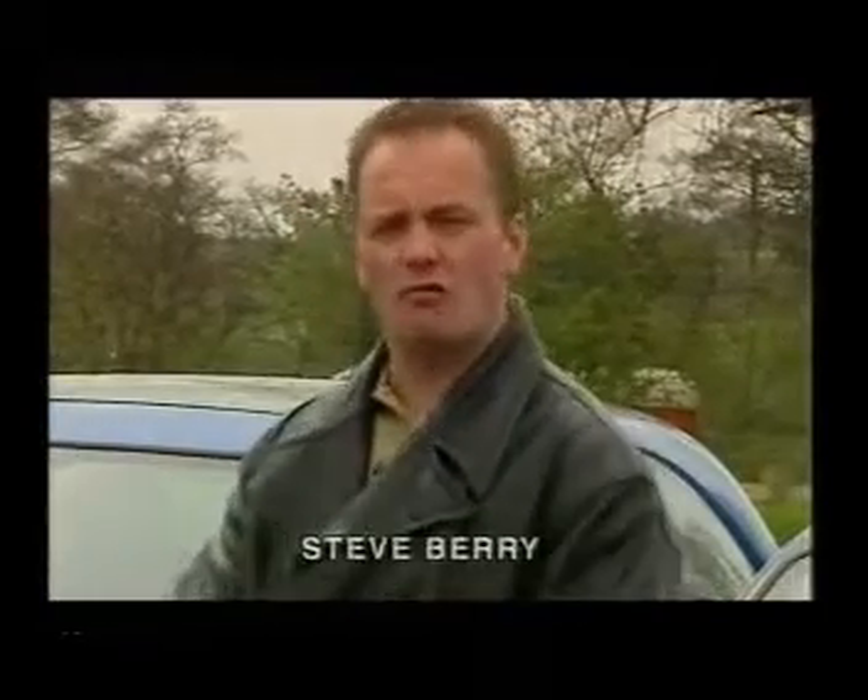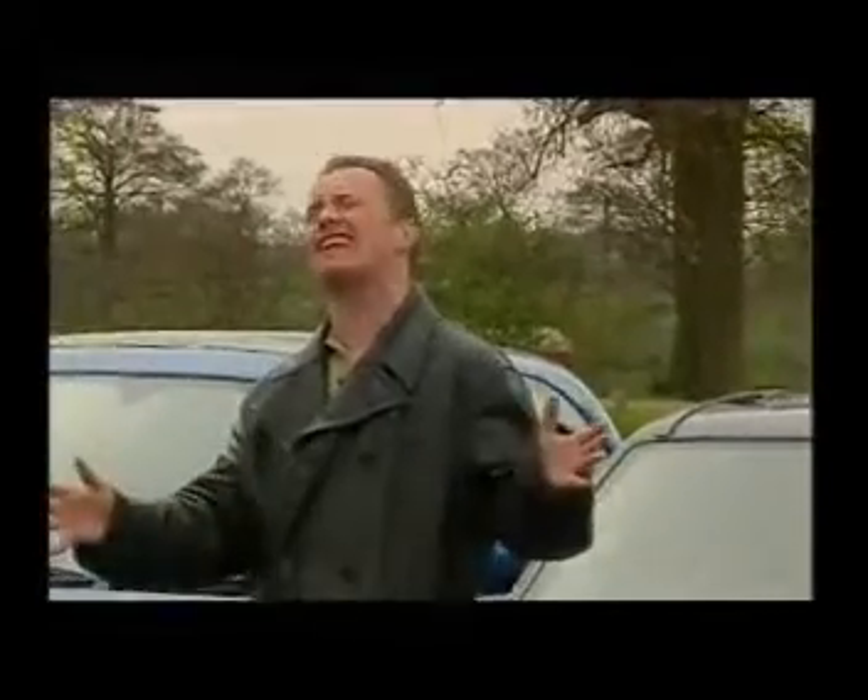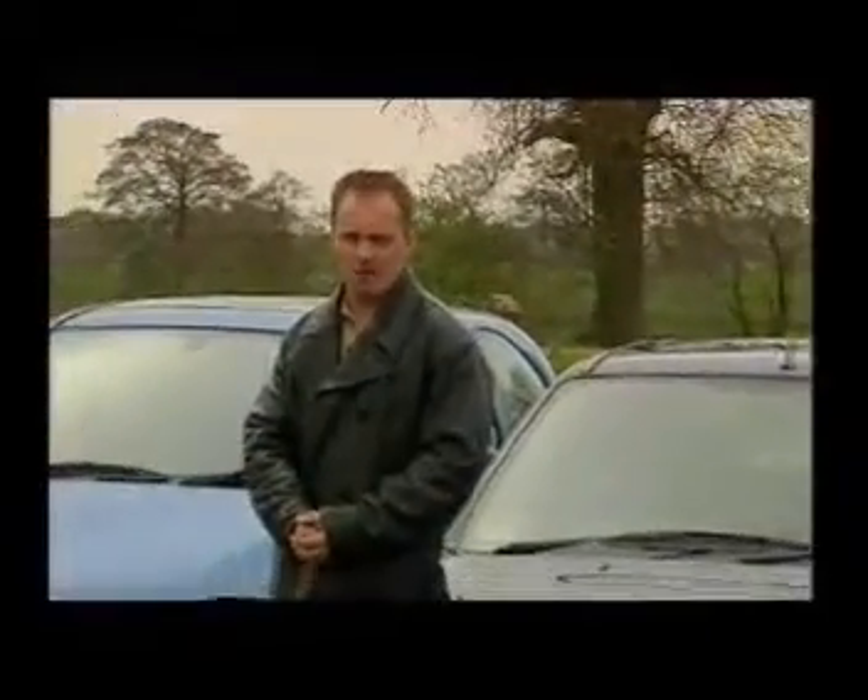Thriller in Manila, then the rumble in the jungle, and then Lennox Lewis managed to get himself knocked out by a complete nobody, but never mind. Today on Top Gear GTI, we bring you a titanic tussle between a trio of 10 grand tin-top tearaways and it's not even pay-per-view.